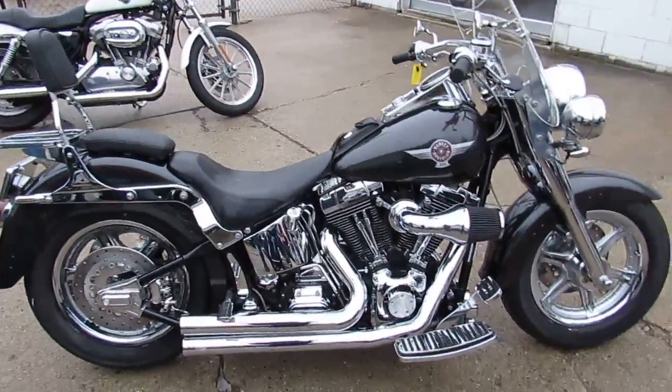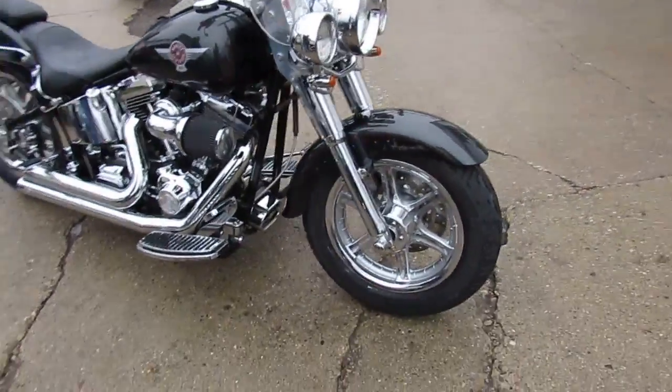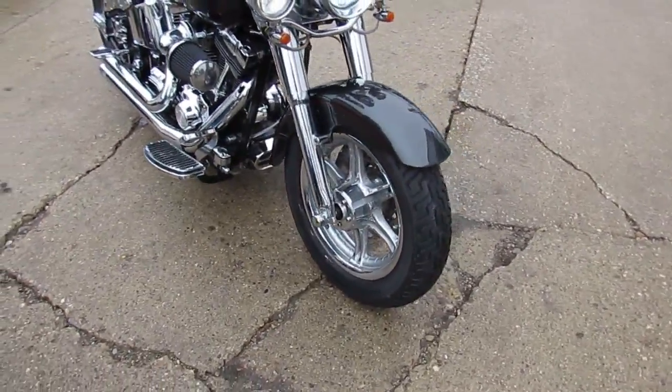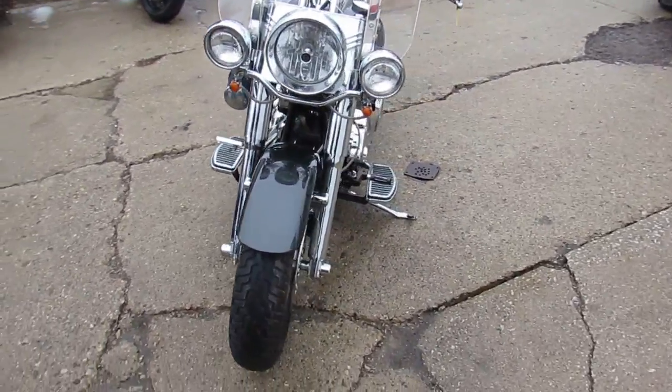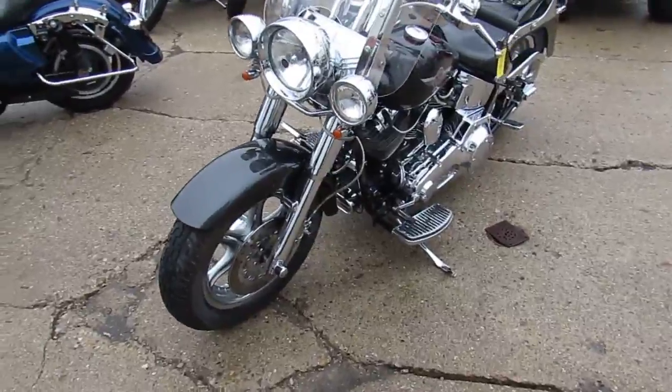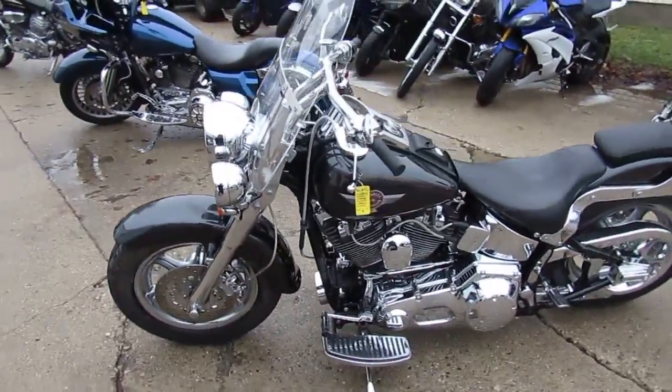It's perfect and loaded with all the extras. Charcoal metallic paint is flameless. Tons of chrome — chrome wheels, chrome front end. Chrome is the word for this bike, guys. It's got the windshield, backrest, luggage rack, and the Vance and Heinz exhaust makes this bike sound as cool as it looks.